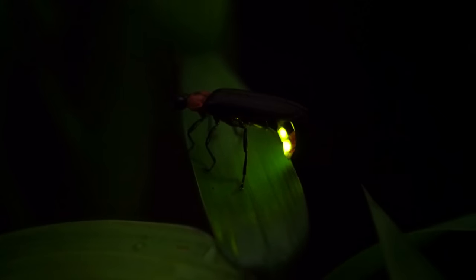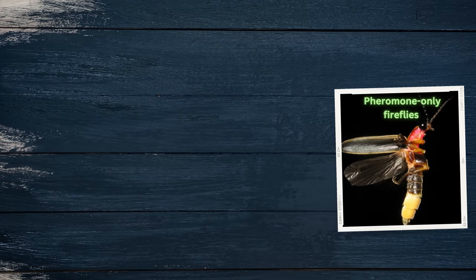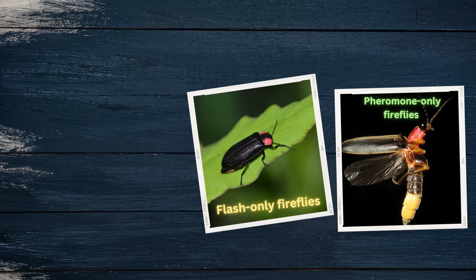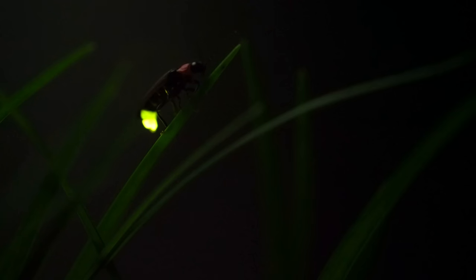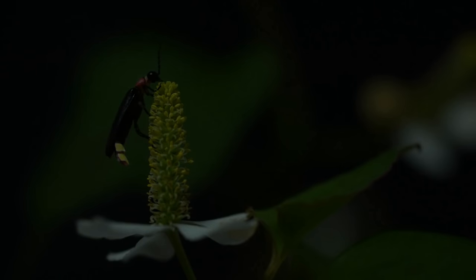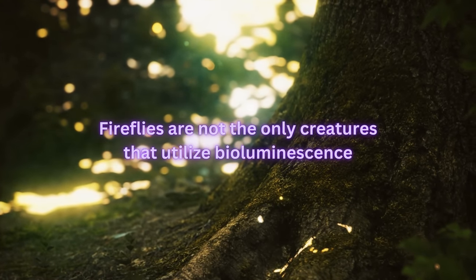Some species employ both pheromonal and luminous components in their mating systems. These species appear to be evolutionarily intermediate between pheromone-only fireflies and flash-only fireflies. The rhythmic flashes emitted by male fireflies serve as a unique form of communication during courtship.